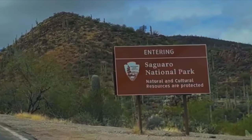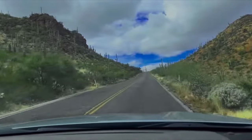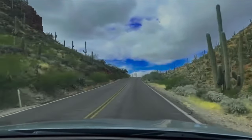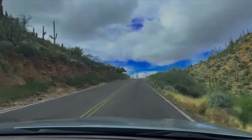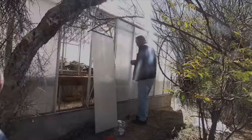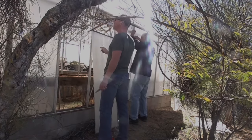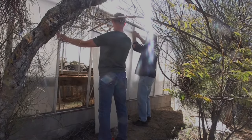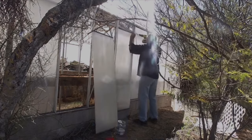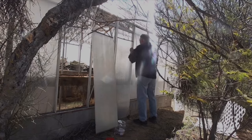Hi friends. This is a trip from a couple of years ago when we drove up west of Tucson through part of Saguaro National Park on our way to dismantle a couple of greenhouses. The reason we are reviewing two-year-old clips is because we are now getting ready to put these back together at the ranch.